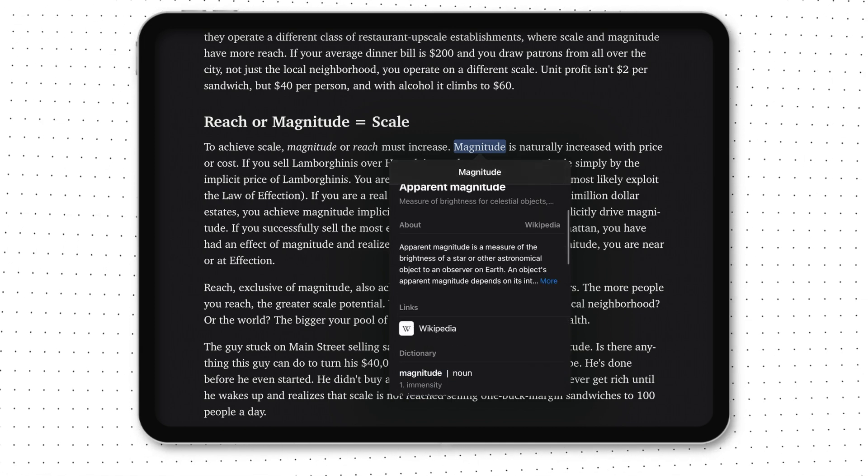Reason number six: read anywhere at any time. An iPad is like a mini library that goes everywhere. You can read anywhere and anytime — even at night with Night Shift or Night Mode, which is very good for your eyes since you're not exposed to too much blue light. Plus, you can carry a lot of books without worrying about a heavy bag.